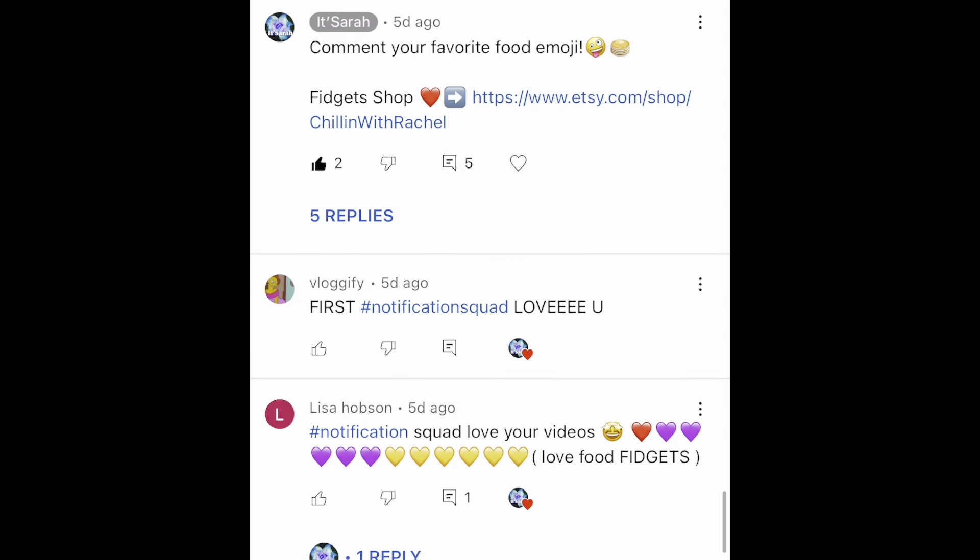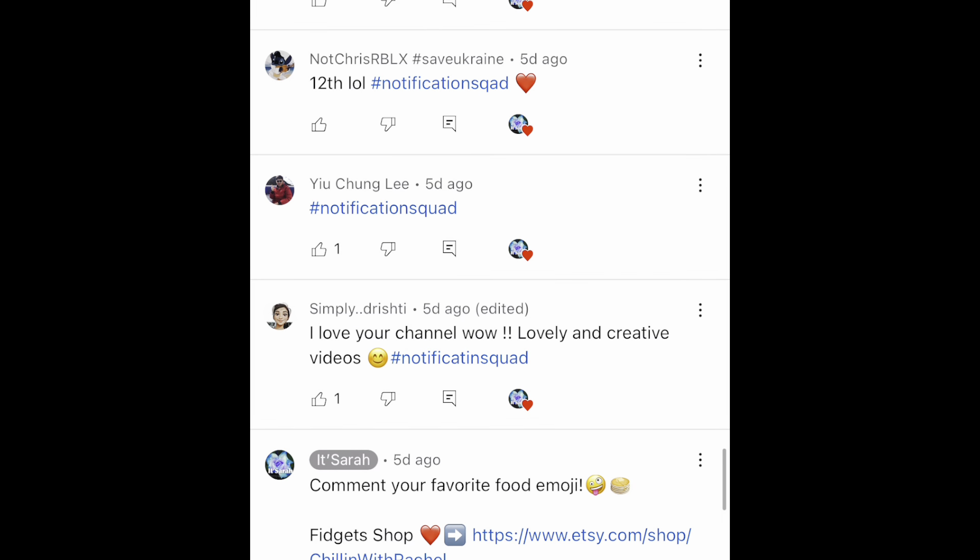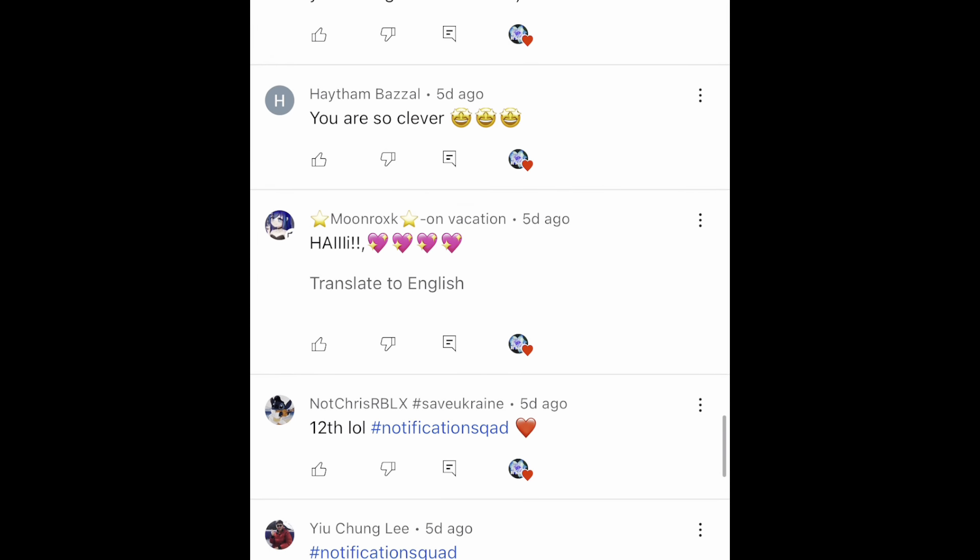On the screen are today's shoutouts. If you guys also want a shoutout, just subscribe with notifications on — be one of the first 20 people to comment 'hashtag notification squad' on my video.